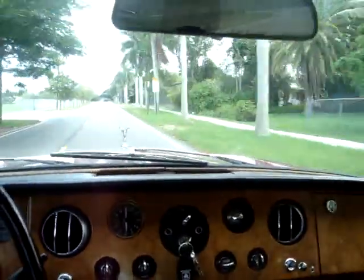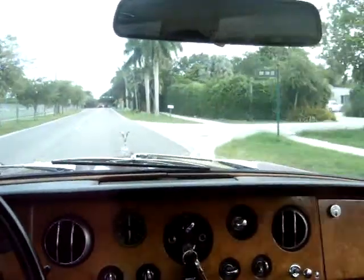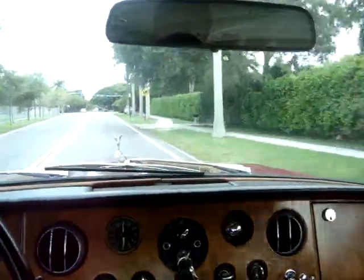Hello, we're just going for a little cruise in a Rolls-Royce. This is a 1967 Rolls-Royce Silver Shadow. It's a four-door sedan and it's absolutely gorgeous. You can see the woodwork — it's beautiful in this car.